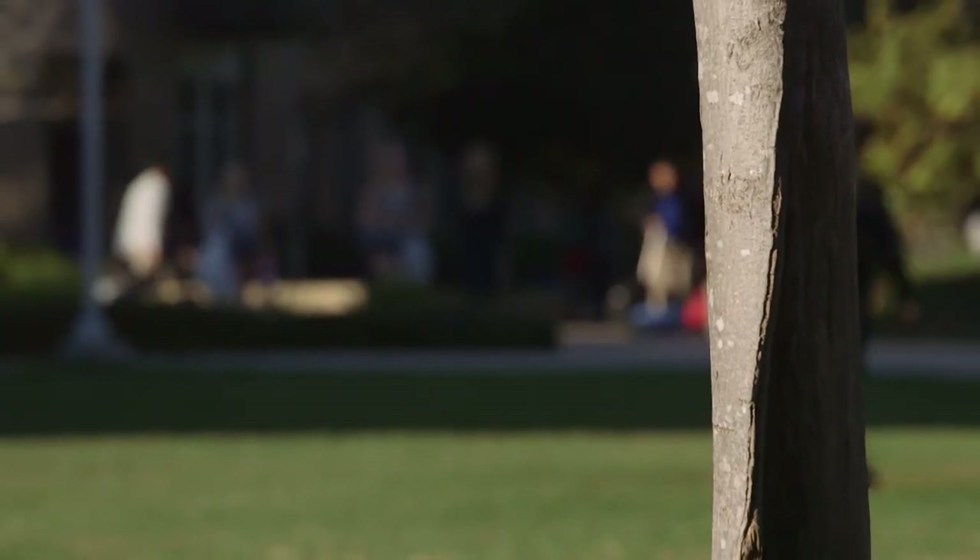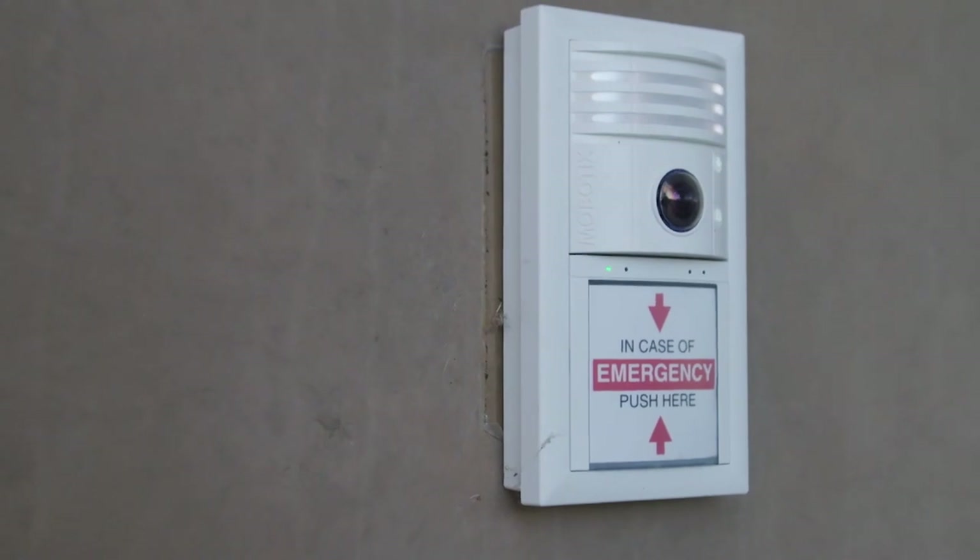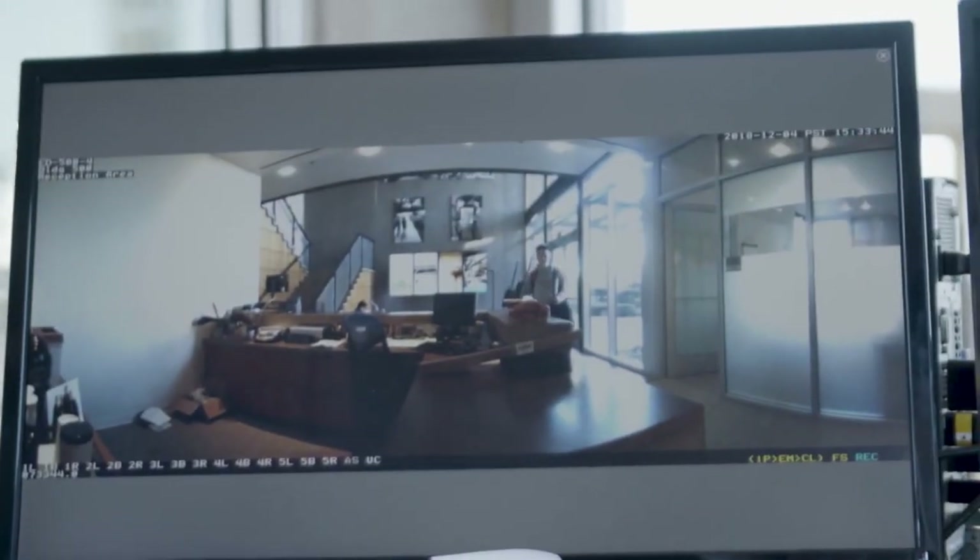Due to recent events on school grounds around the nation, Francis Parker chose to upgrade their security surveillance system by hiring an industry leader.